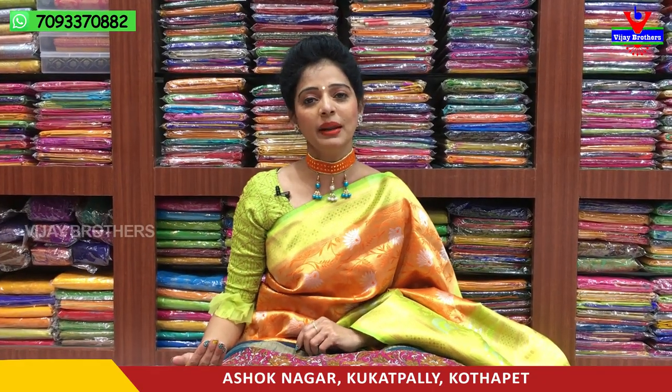We have three showrooms with all collections. Chikadpalli, Ashoknagar Crossroads — Vijay Brothers is available in this showroom. You can see the number on the screen.